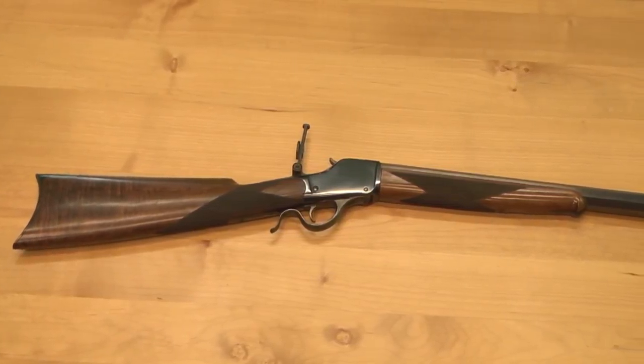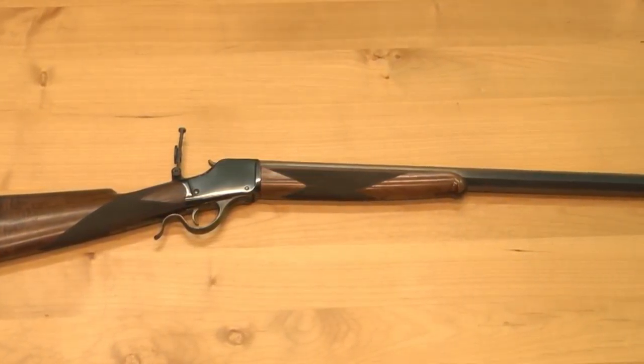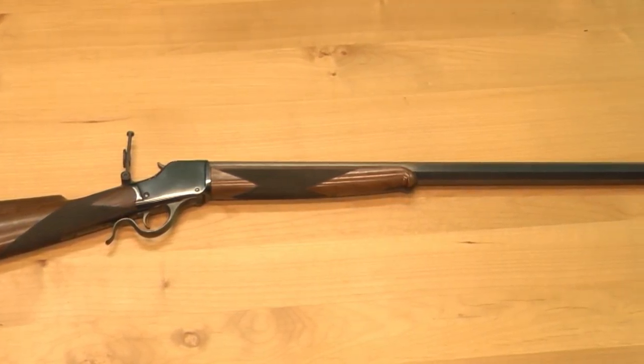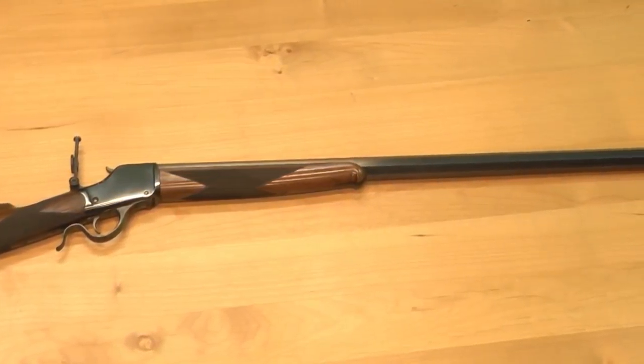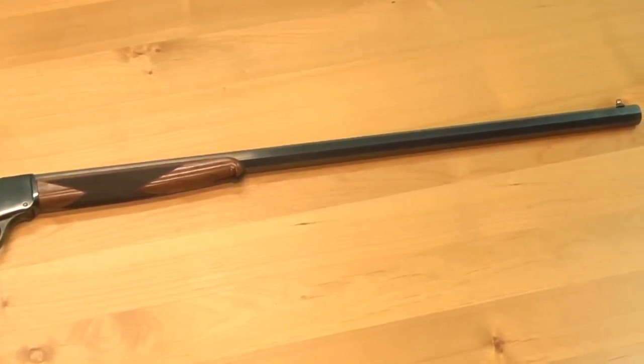Now you've got a high wall over here. This is a high wall action. The difference between the high wall and the low wall, you can see noticeably right here. This is a .40-70 Bottleneck Sharps — that's what this cartridge is in. The gun's a little heavy because they've got a 32-inch barrel on it, and it's a number four barrel. They come in five different weights: one, two, three, four, and five-weight barrels.